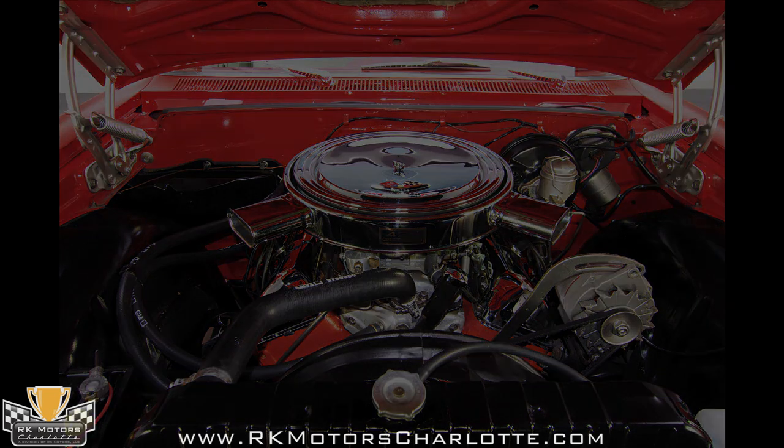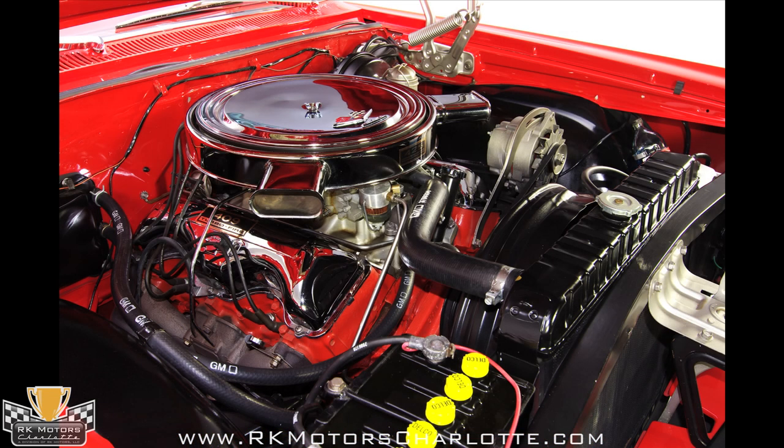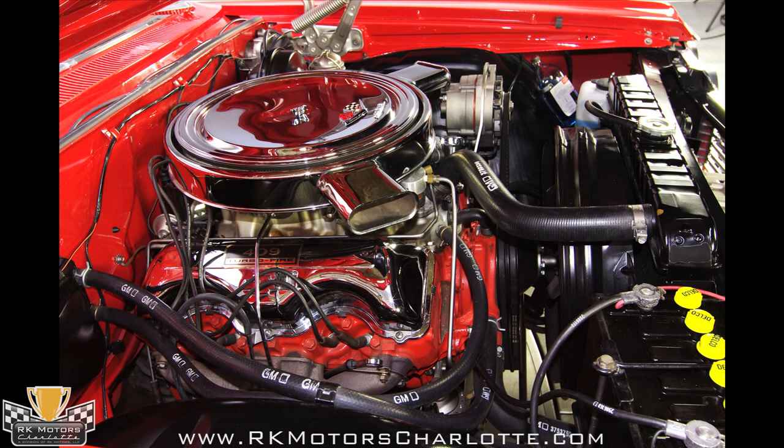Fresh and exceptionally well detailed, the engine bay in this car has show winner written all over it. From the chrome air cleaner with twin snorkels, to the Chevy orange paint that's as good as the paint on my daily driver, to the unique 409 valve covers — it is sanitary and brilliantly executed.